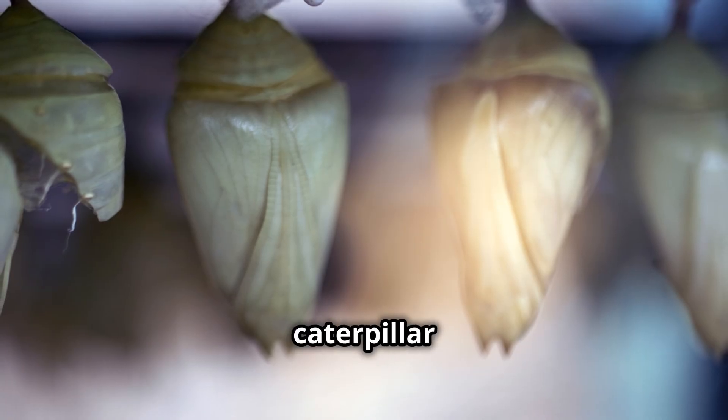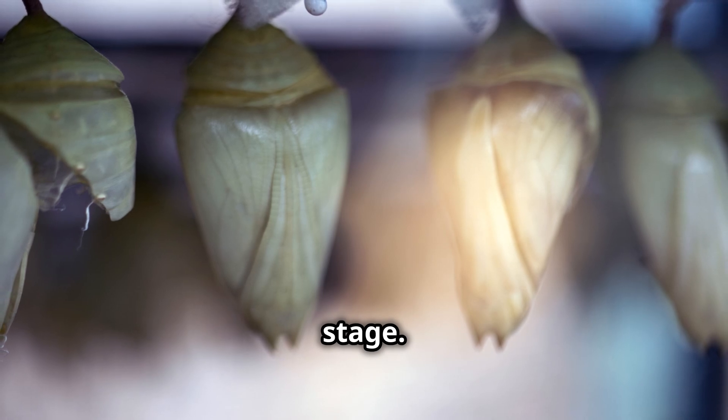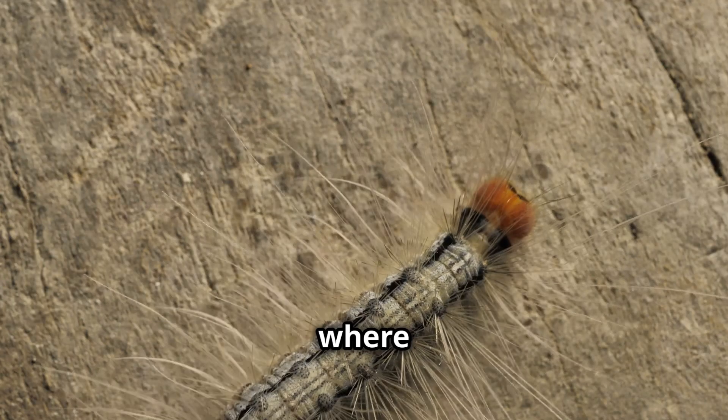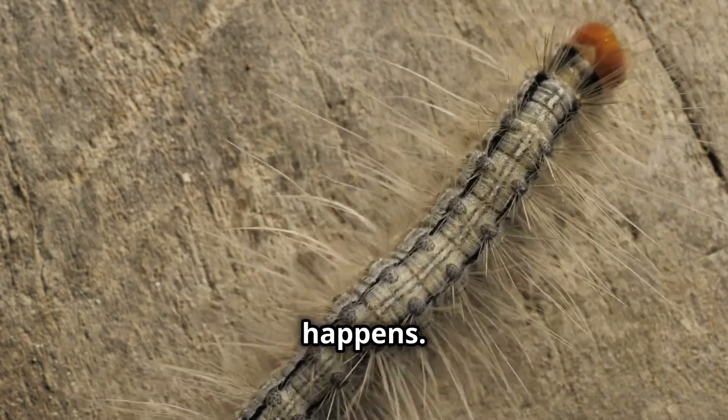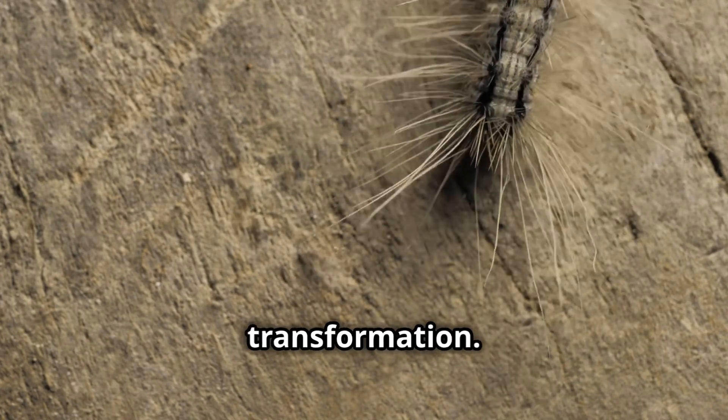As the caterpillar continues to grow, it eventually reaches the pupal stage. This is where the real magic happens. Inside the pupa, the caterpillar's body undergoes an incredible transformation.